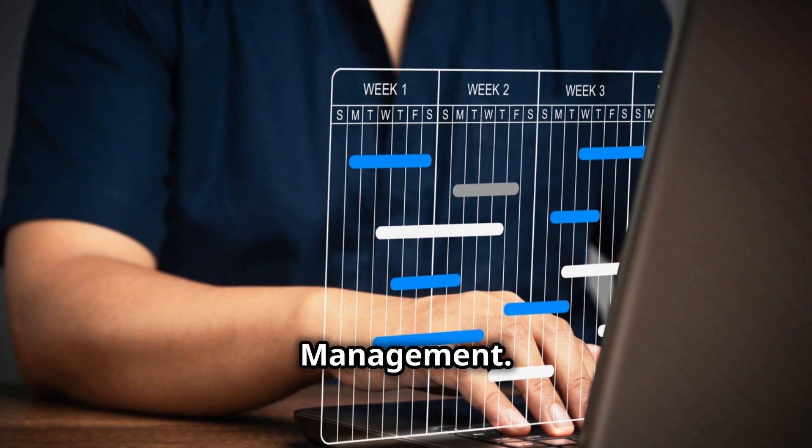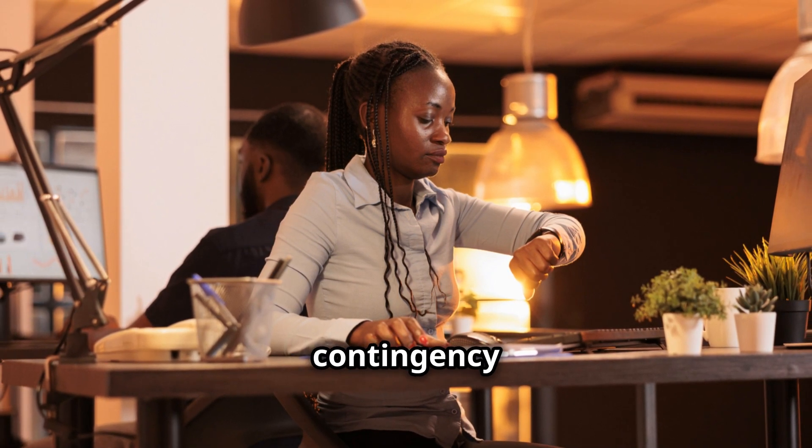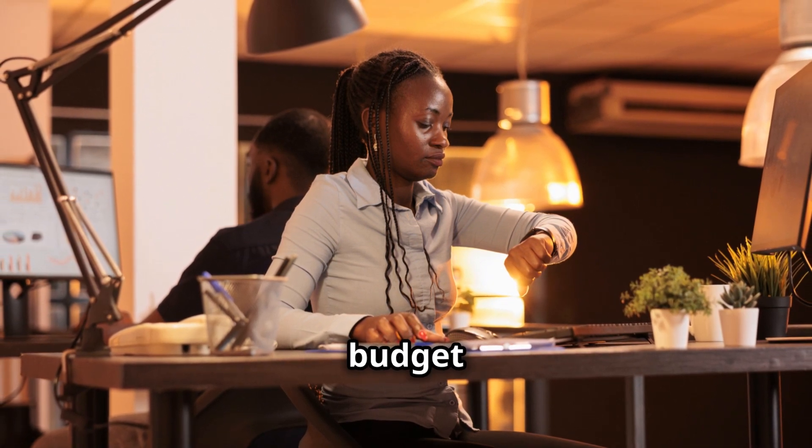Strategy 3: Risk contingency management. I monitored the risk contingency fund and reallocated unused contingency from the engineering phase to cover procurement cost overruns, ensuring overall budget adherence.